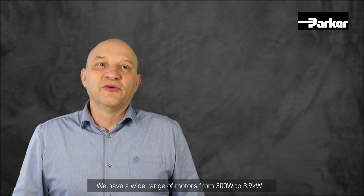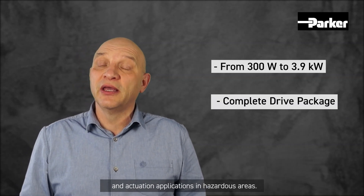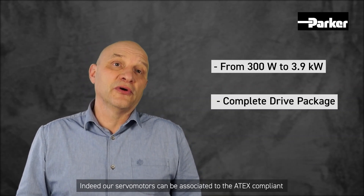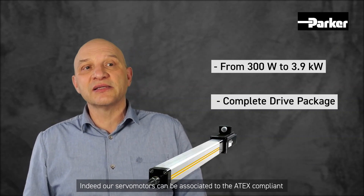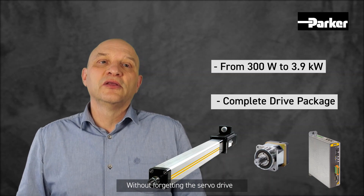We have a wide range of motors from 300 watts to 3.9 kilowatts. Parker can offer a complete drive package for positioning and actuation applications in hazardous areas. Our servo motors can be associated with ATEX compliant high-force electrocylinders and gearboxes, without forgetting the servo drive.